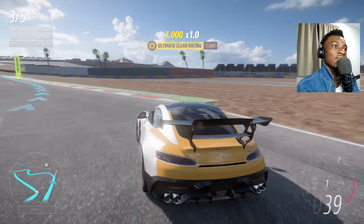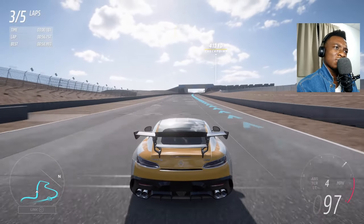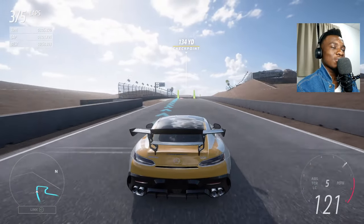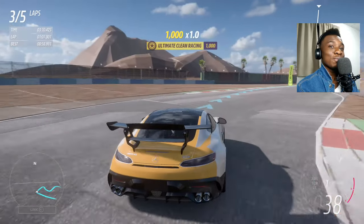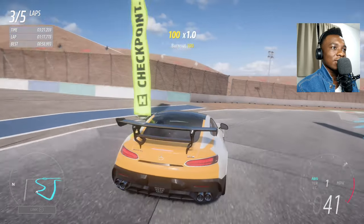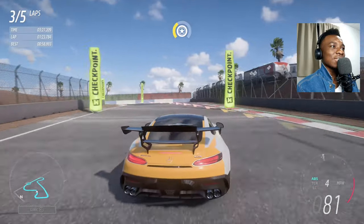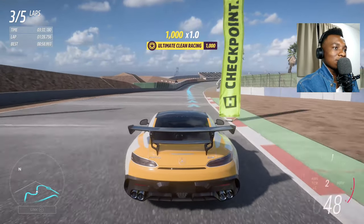Look at this car — it has some sort of DRS system. The GT3 RS also has DRS on its wing. I hope it'll be active when that car drops. Look at the wing on the Black Series — when you brake it goes down, and when you accelerate it goes up for downforce. I think the GT3 RS will have something similar. I'll see when the car comes out — bye!